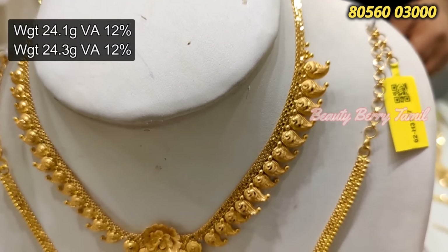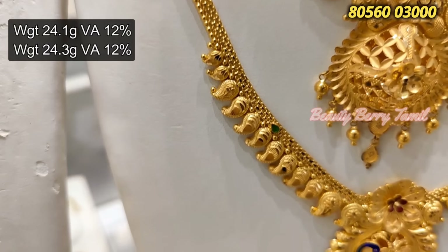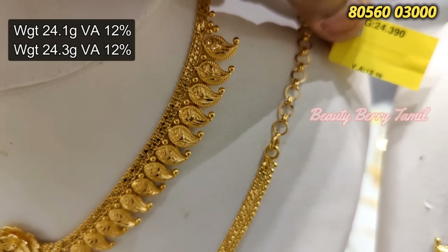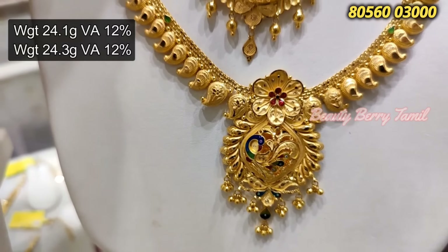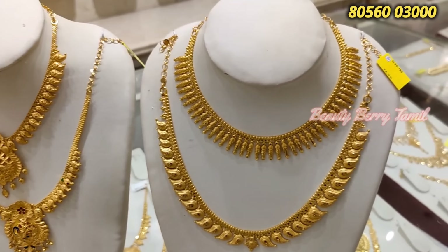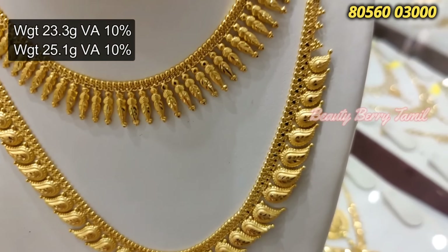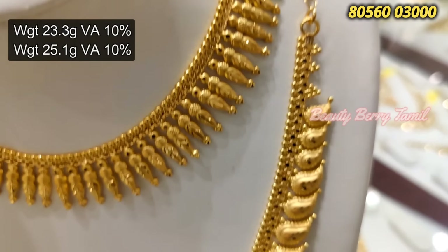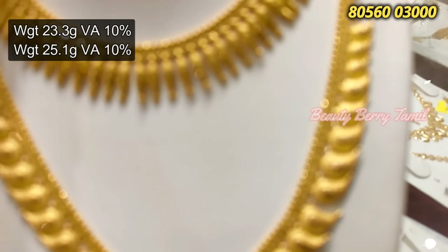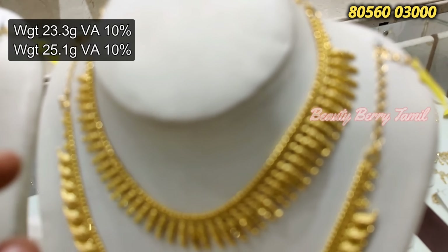This is a full manga design in a fancy pattern. There is also a small manga design in Kerala style, but this Kerala design is a little different — it is a fancy type manga design. This is very unique with a center middle design featuring enamel work. You can select the basic necklace or choose the Kerala pattern option. You need to know the difference between the basic manga necklace, the Kerala patty, and the small necklace on top.